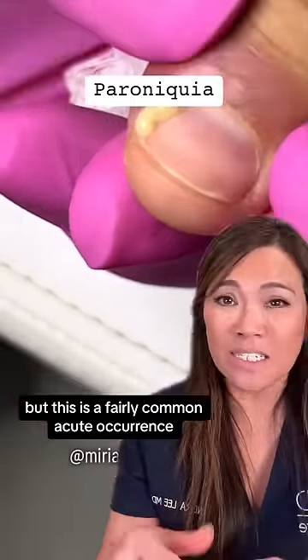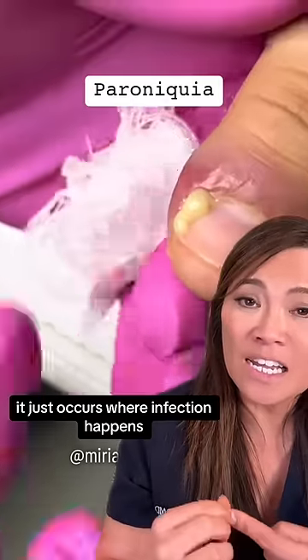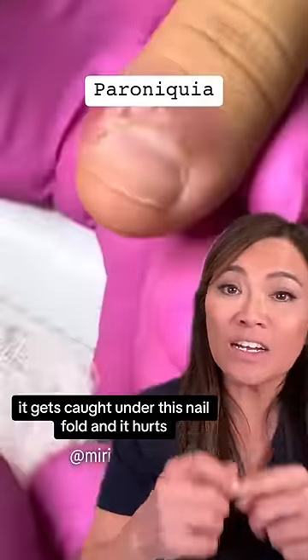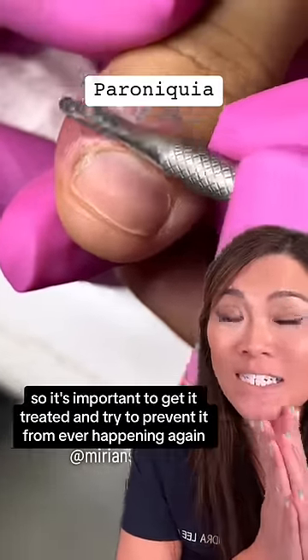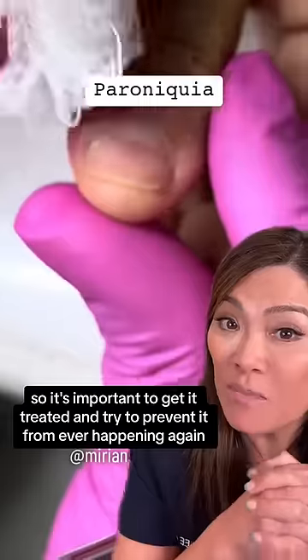This is a common occurrence. It happens where infection gets caught under the nail fold and it hurts, so it's nice to get it treated and try to prevent it from ever happening again.